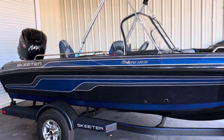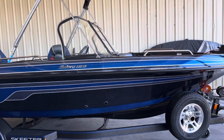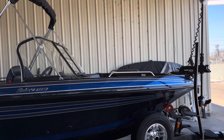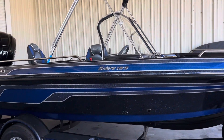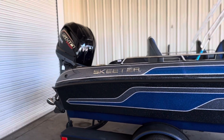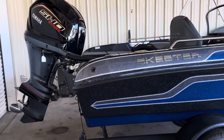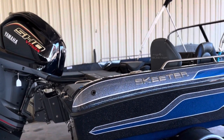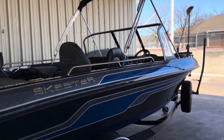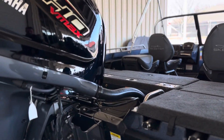Alright guys, this is our 2024 Skeeter Solera 189. This is what we classify as a fishing ski here. If you are looking for quite literally one of the most versatile boats to get you on the water and let you go fishing comfortably, and then take the family out, have some fun, go skiing, tubing, make some memories — this is the boat. This is what we'd put you in.